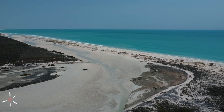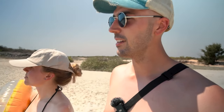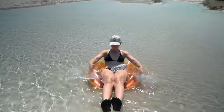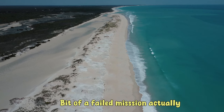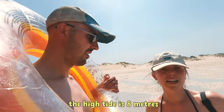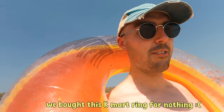Next up we are at Coconut Wells. This was actually a little recommendation from my barber — she said you can come down and float along. So we took a trip to Kmart and got ourselves a nice glittery lilo. The water's mega clear, nice and cold, because it is like 38 degrees today. Bit of a failed mission actually — it is absolutely beautiful here, but we've come on a day where the high tide is 8 meters, and I think to be able to float down it needs to be at least 9 meters. We bought this Kmart ring for nothing!